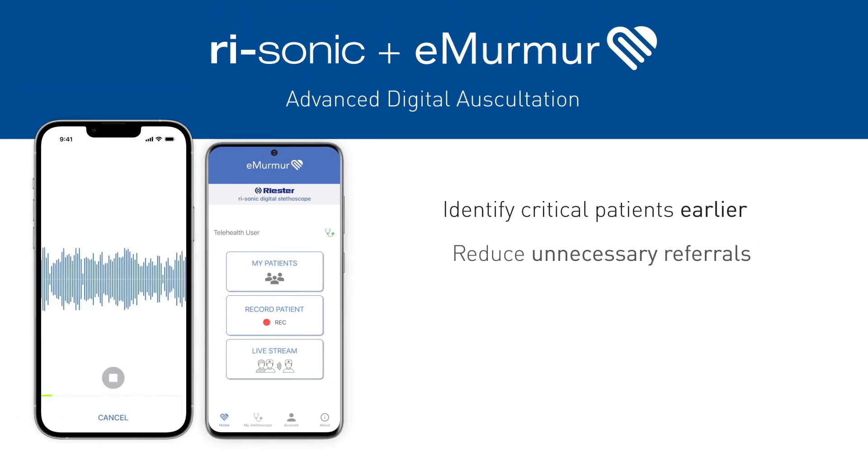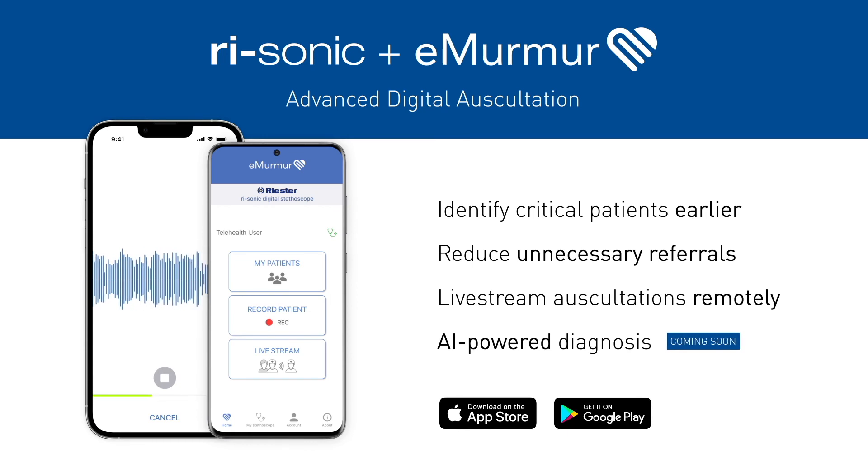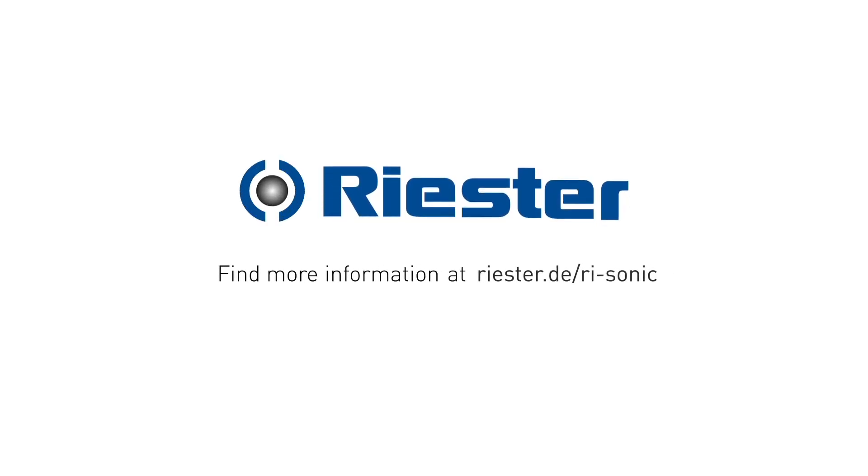Identify critical patients earlier and reduce unnecessary referrals by live-streaming auscultations remotely. Contact your ReSta representative for more details.